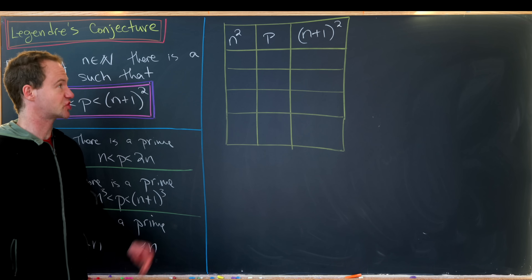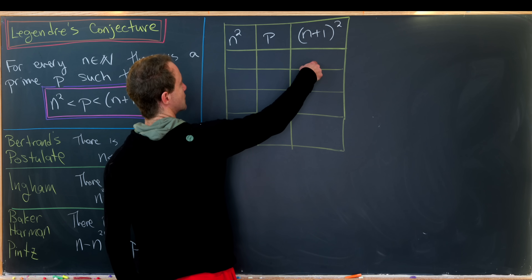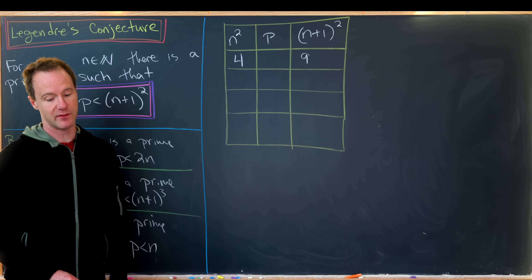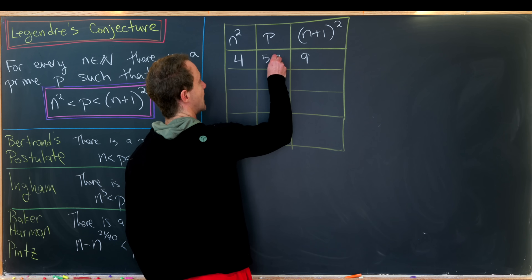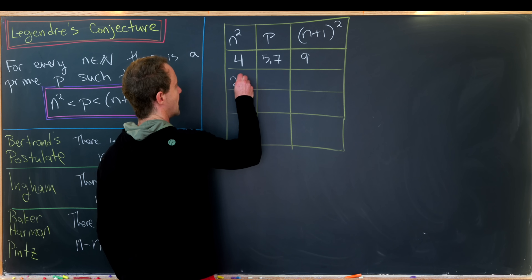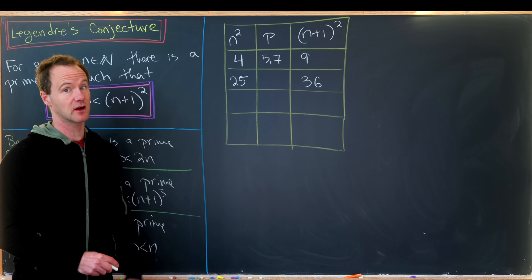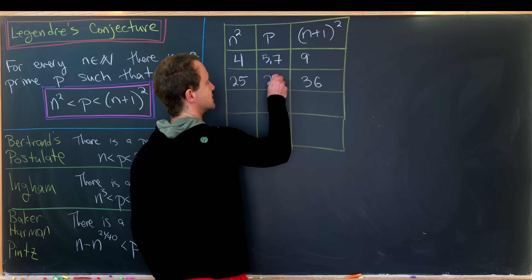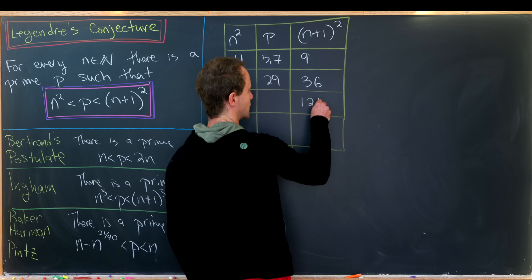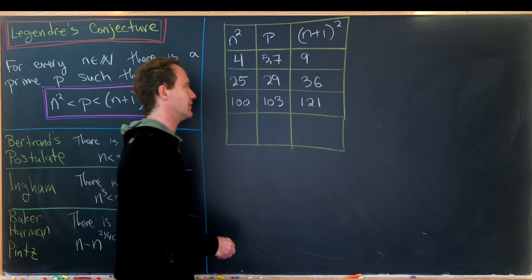I thought I'd start with a little bit of a chart showing this in action. Starting small: between 2 squared and 3 squared, that's 4 and 9, we can very clearly find a prime — in fact there are two: 5 and 7. Between 25 (which is 5 squared) and 36 (which is 6 squared), there are a couple of primes, one of them being 29. Between 10 squared (100) and 11 squared (121), you can find a few primes as well — 103 is an example.